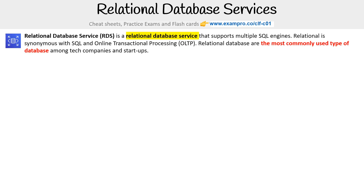Hey, this is Andrew Brown from ExamPro. We are taking a look at relational database services, starting with Relational Database Service RDS. This is a relational database service that supports multiple SQL engines. Relational is synonymous with SQL and Online Transactional Processing, OLTP.